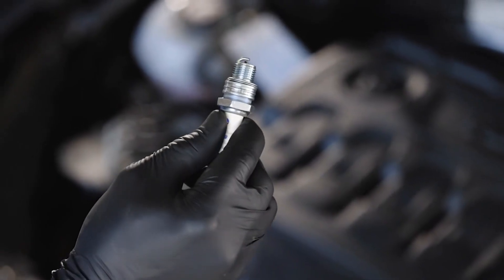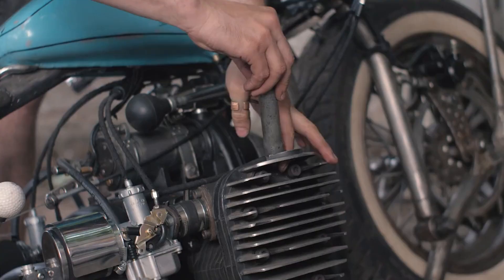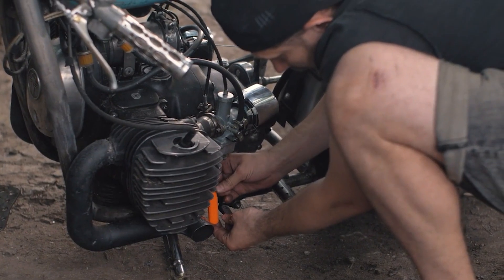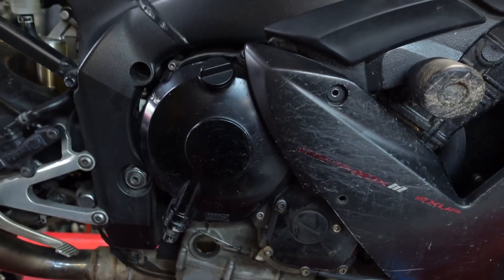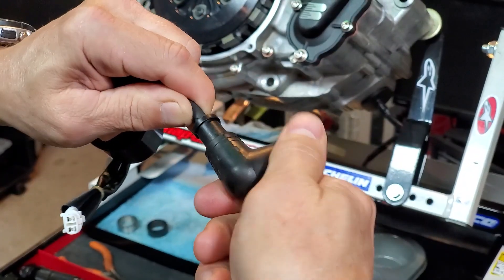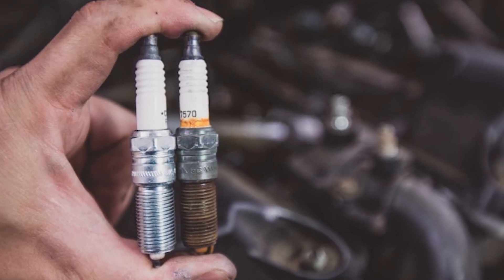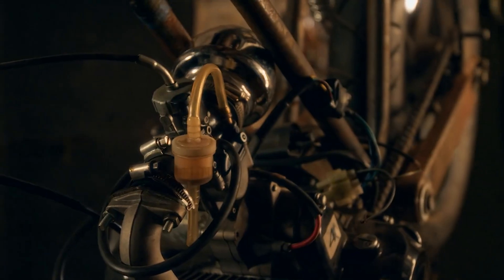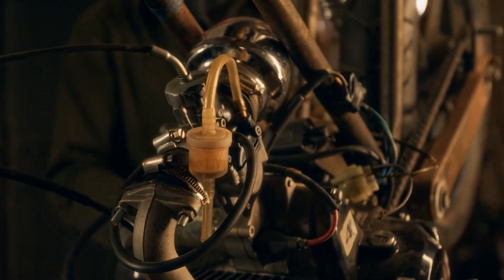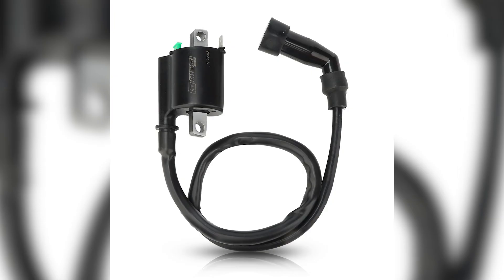Symptom 3: Wet spark plugs. Pull your plugs and examine them closely. A healthy spark plug has a light tan or gray color on the insulator. If you find one that is black, sooty, or even wet with raw fuel while the others look clean, that cylinder is not burning properly. Sometimes you can smell the difference too, with a sharp gasoline odor clinging to the wet plug. If one plug looks much different — especially with carbon buildup — the coil is suspect. Wet plugs can short themselves, and raw fuel can wash oil off cylinder walls, leading to premature engine wear.